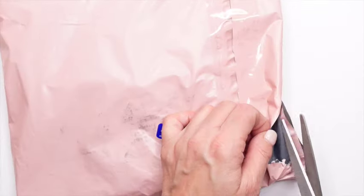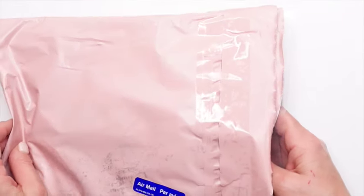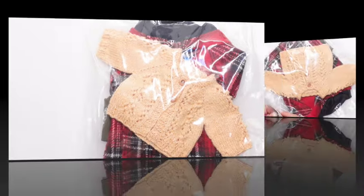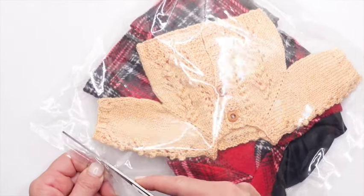Okay, let's open this package. Oh boy, I remember seeing these on the website, and in person without even taking them out of the bag, they are so cute.